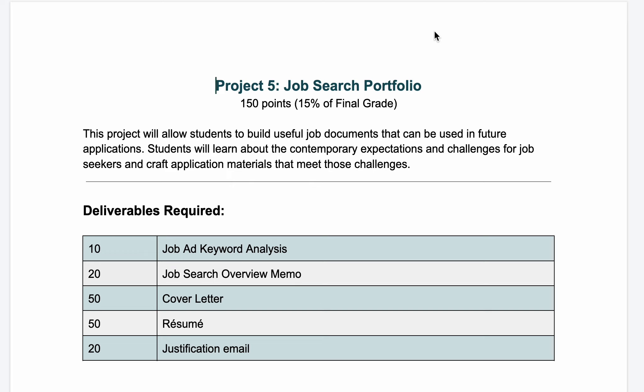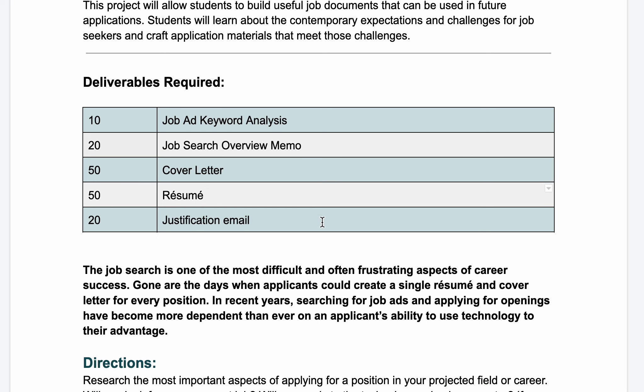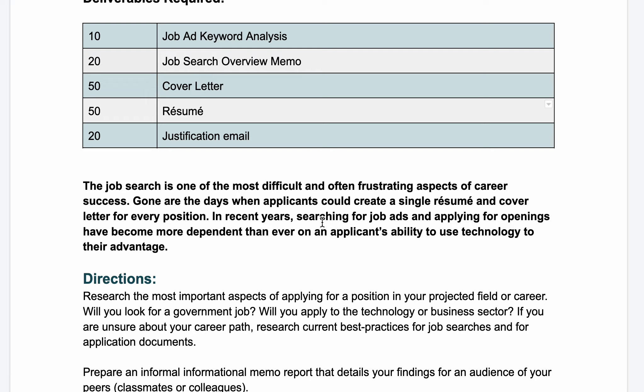This project allows students to build useful job documents that can be used in future applications. You're going to learn about contemporary expectations and challenges for job seekers and craft application materials to meet those challenges. This is a much shorter project than the last two. You'll do a short job ad keyword analysis worksheet, a short job search overview memo, a cover letter, a resume, and then a brief justification email to wrap up the semester.